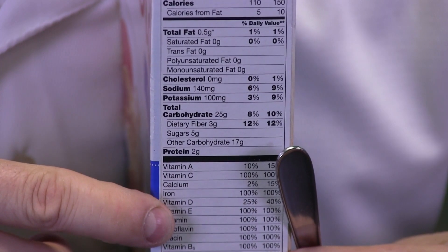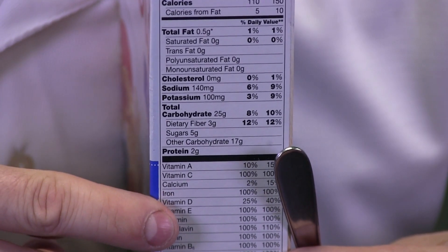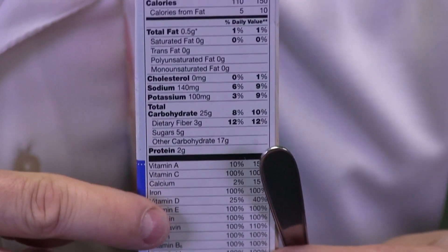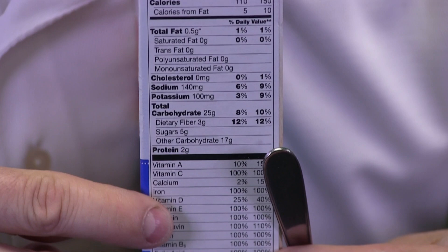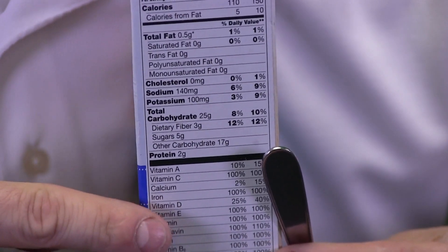We have zoomed in on our nutrition label, and if you look closely right above my finger you should be able to see iron. And if I look even closer, it says that eating a bowl of this cereal will give my body a hundred percent of the iron that it needs each day. There is definitely iron in this cereal.